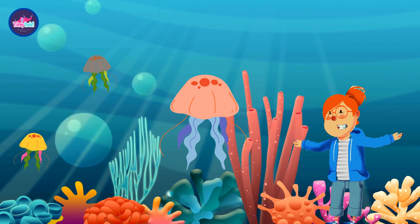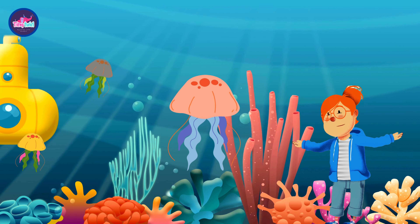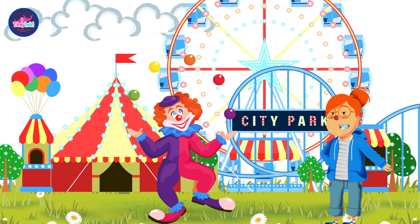J is also for jellyfish. Look at the beautiful jellyfish swimming in the ocean. Let's sway like a jellyfish — swoosh, swoosh!